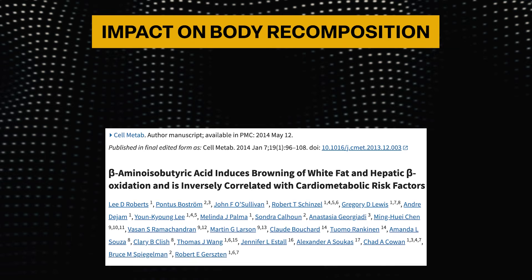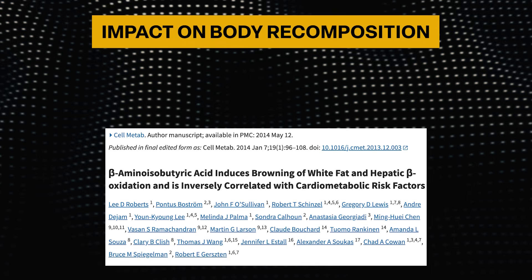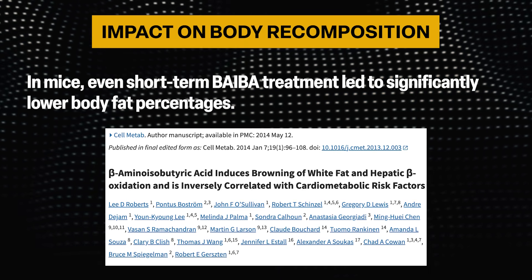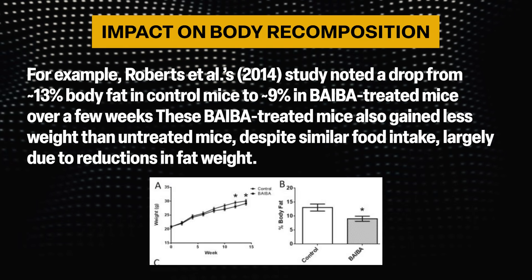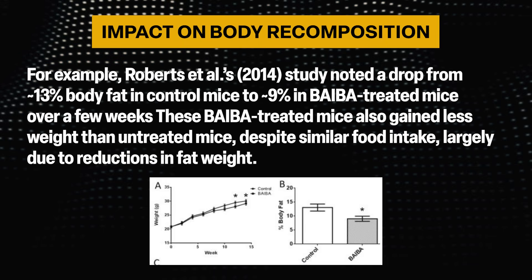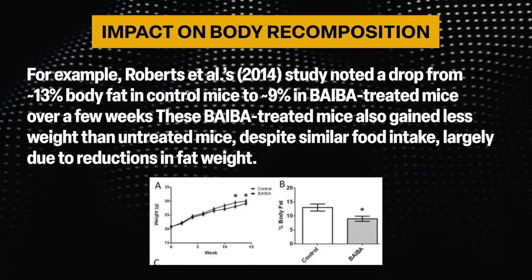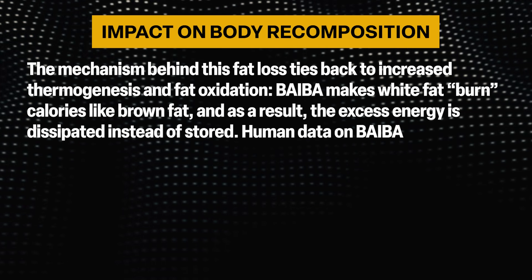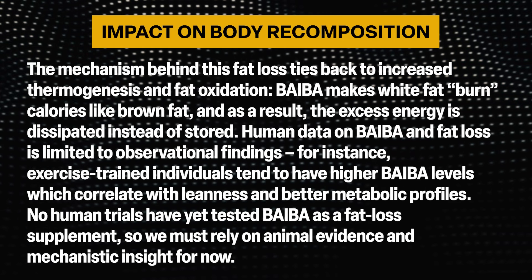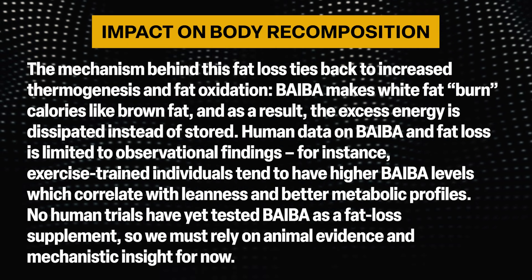Regarding body recomposition, animal studies provide proof of concept that BAIBA can improve body composition by reducing fat mass. Even short-term BAIBA treatment led to significantly lower body fat percentages — one study noted a drop from about 13% body fat in control mice to about 9% in BAIBA-treated mice over a few weeks. BAIBA-treated mice also gained less weight than untreated mice despite similar food intake, largely due to reductions in fat weight. The mechanism ties back to increased thermogenesis and fat oxidation — BAIBA makes white fat burn calories like brown fat, so excess energy is dissipated instead of stored.